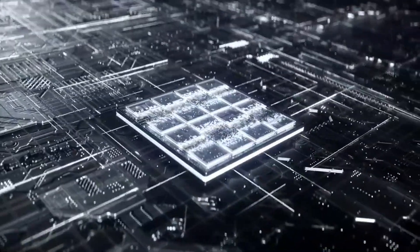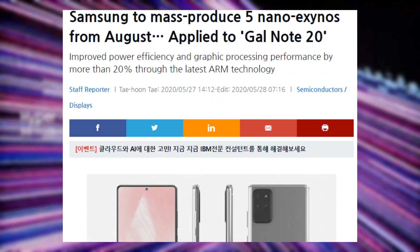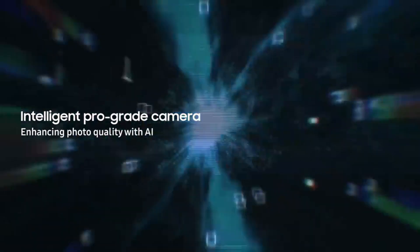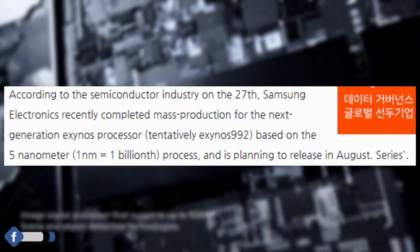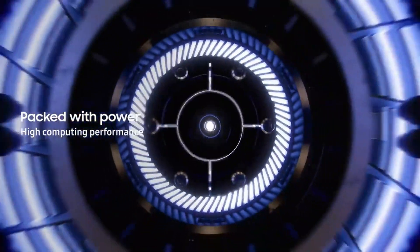According to a new report out of South Korea, Samsung has completed the development of a 5 nanometer Exynos chip and mass production will begin in the month of August. ZDNet Korea further reveals that this new 5 nanometer chip is actually the Exynos 992 — the same chipset expected to power the Galaxy Note 20 family.